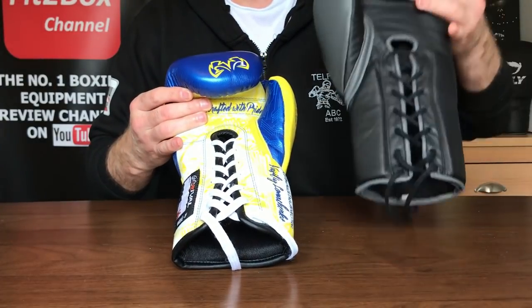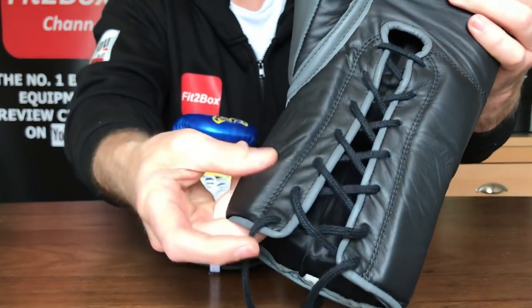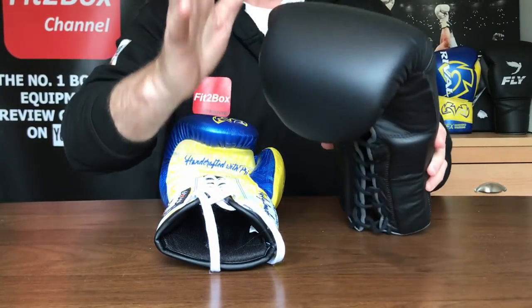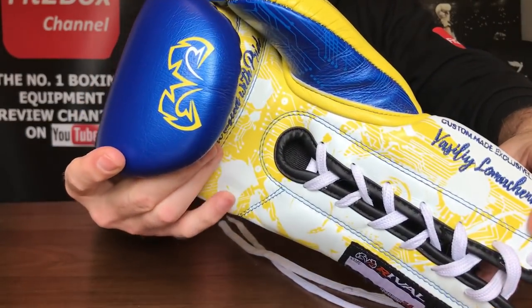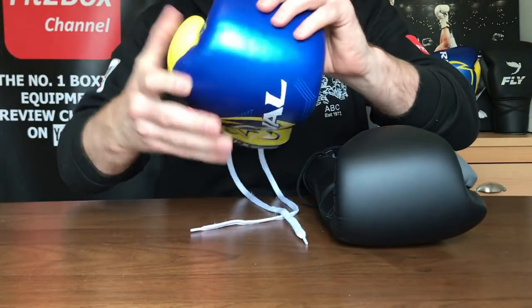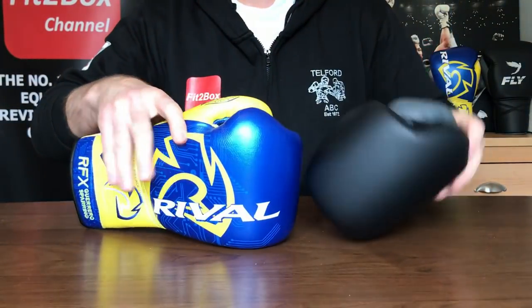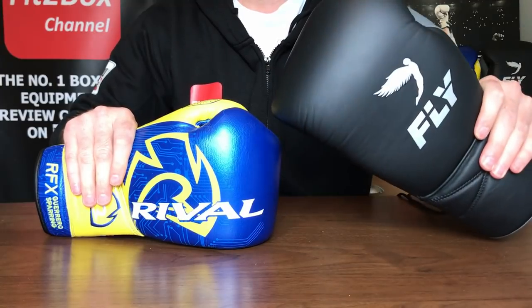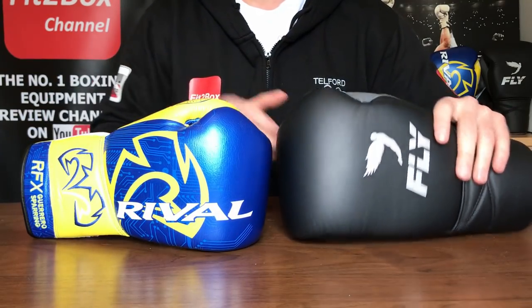Round four: face of the glove. The Rival has a very stylish face. On the Fly, you've got nice, soft, quality padding at the front, and it's easier to open up your hands in the Fly glove. The Rival has stunning graphics and the wording 'handcrafted with pride' on the grip bar. But just because you can open your hands a little easier, I'm going with the Fly: 10 points to 9.